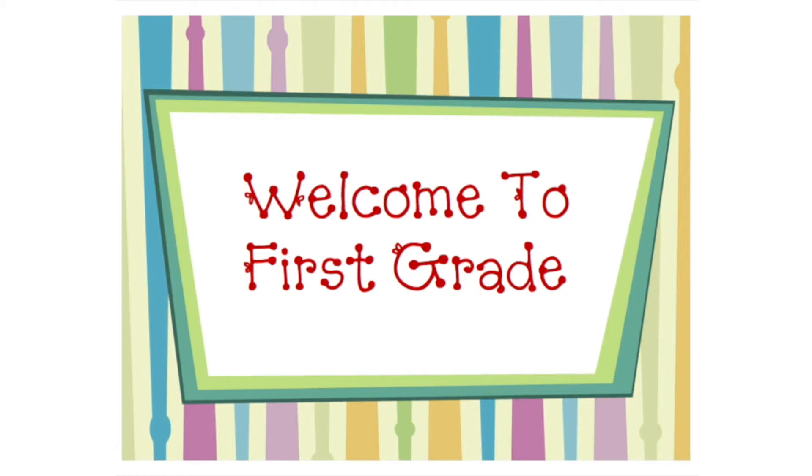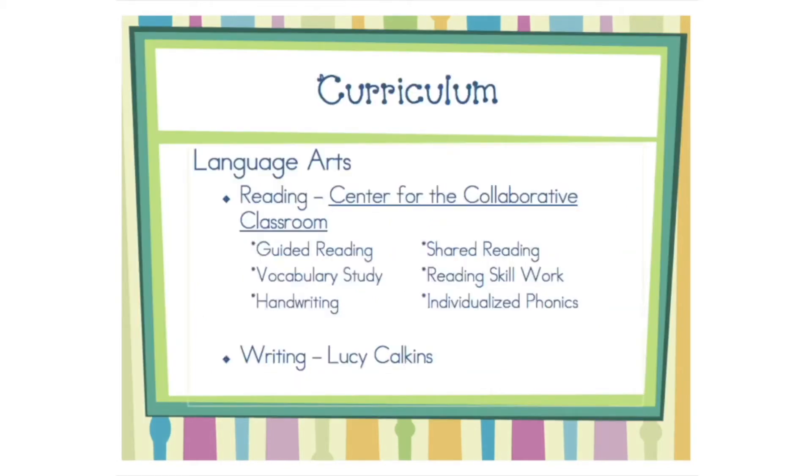Welcome to our first grade curriculum presentation. Gleason Lake uses Center for the Collaborative Classroom as a reading curriculum. Students will listen to read-alouds and participate in class discussions surrounding those texts.